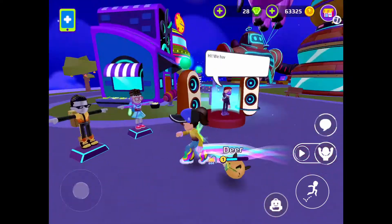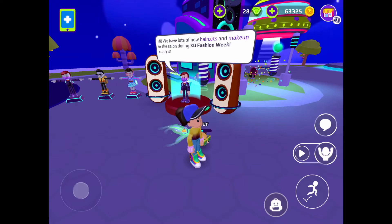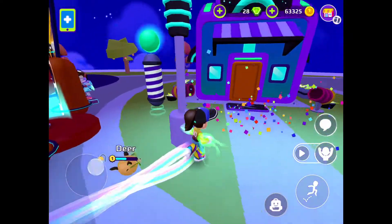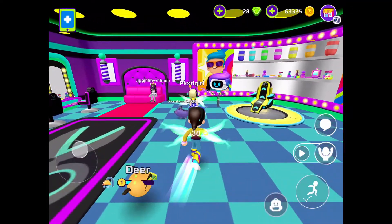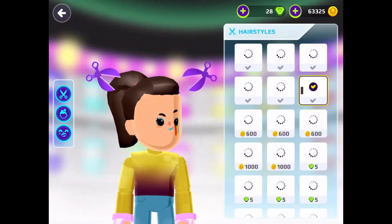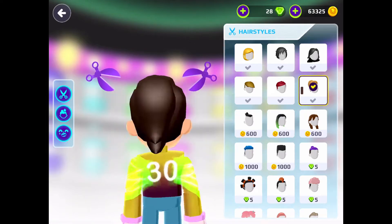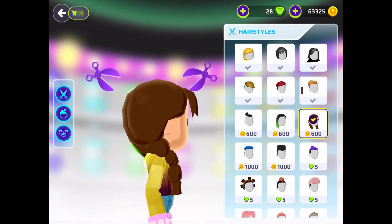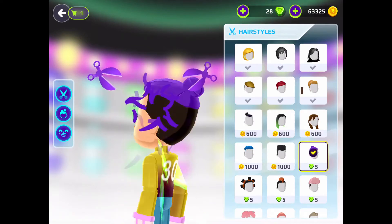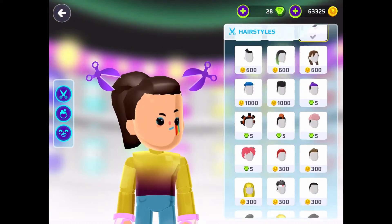We're here at the hair salon and first we're going to see what the new hairstyles look like. One of the new hairstyles is this ponytail which I already got, and the makeup I have too. They have the regular stuff as well, so back to my ponytail.